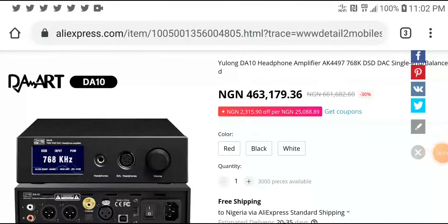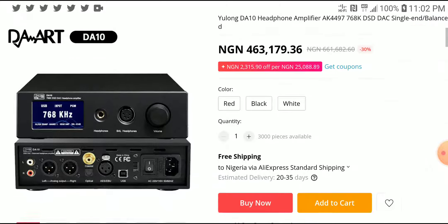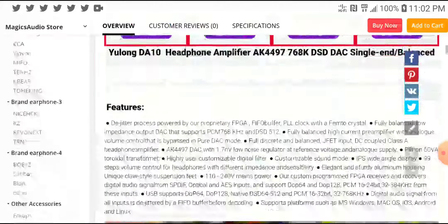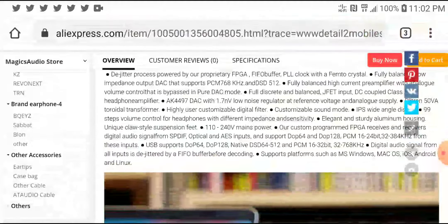The flagship You Long headphone amplifier has also come out, coming with the top-of-the-line AK4497 chipset that supports high-res all the way up to 768K. It's going to come in multiple different colors, and if you are looking for the best premium sound, this is what you are going to be looking at.